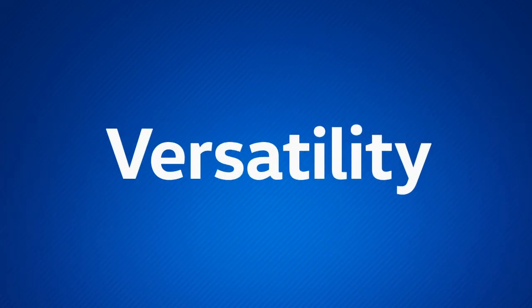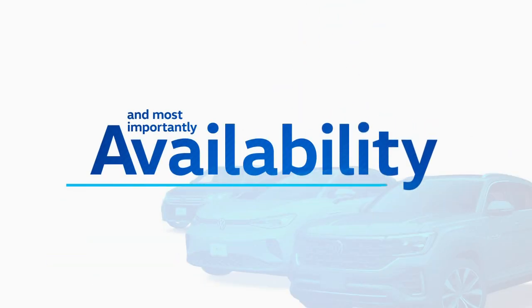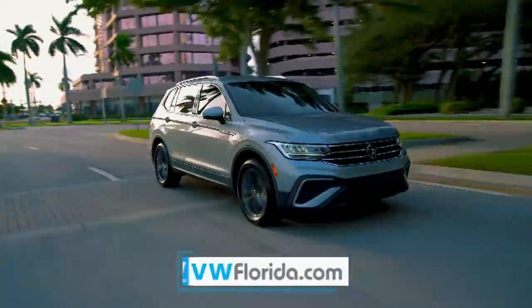Affordability, versatility, and most importantly, availability. Volkswagen Sport Utility models are in stock now.